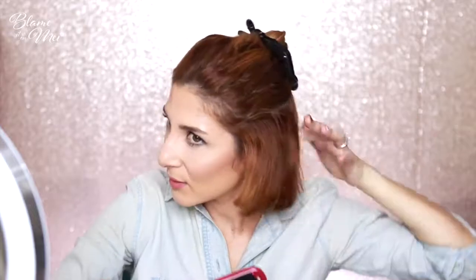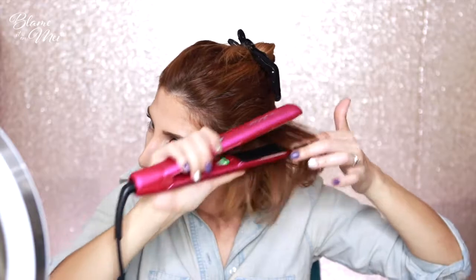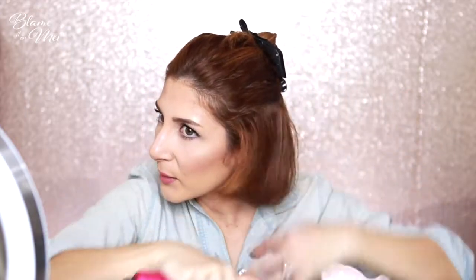So I'm straightening it — I make sure to pull up and then out. Up and then out. This way I'm not disturbing the volume that I already created. Once again: up and out, up and out.